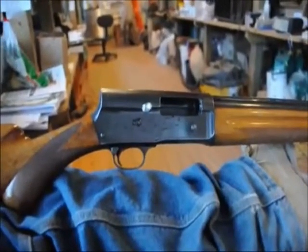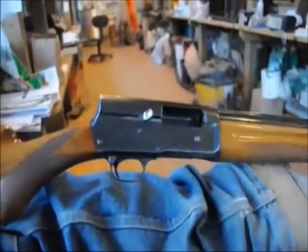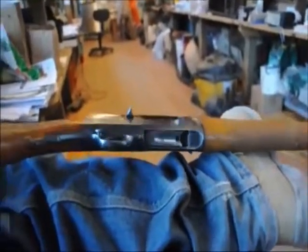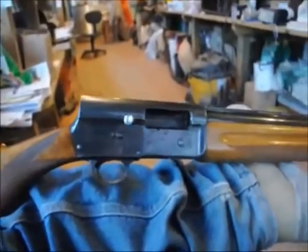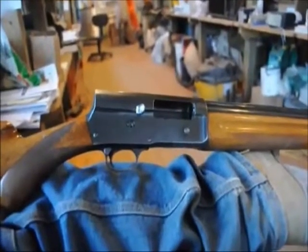The cheapest I've seen this gun recently advertised for is about $500 to $600. I would gladly pay that for it, but I'm not allowed to buy guns anymore — my wife has limited me. She says I can't buy guns, but I can trade and barter for it.